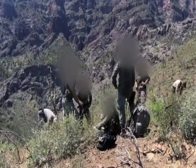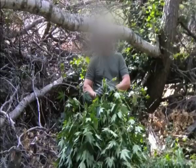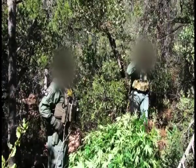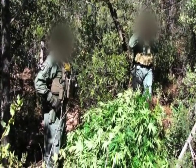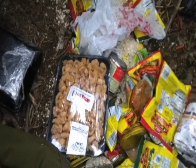Doug Coleman is the acting special agent in charge of the Phoenix DEA office. His agents raid about 40 of these pot farms every year — a small number compared to the marijuana smuggled across the border, but these farms are in our own backyard. People hiking through the woods can certainly stumble upon these things, and the growers often work for Mexican drug gangs.